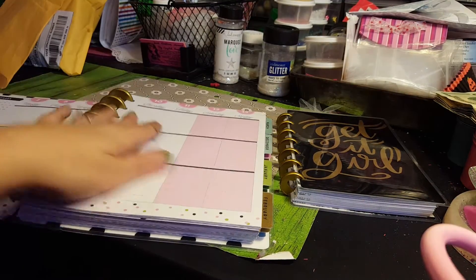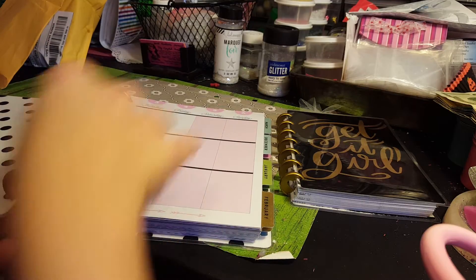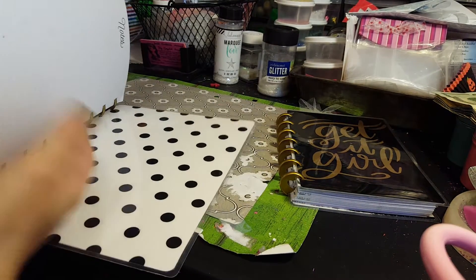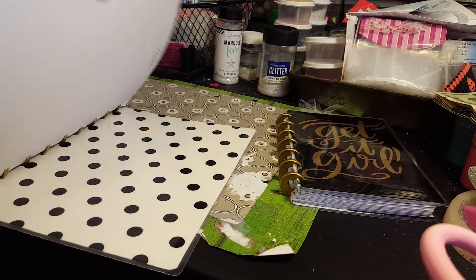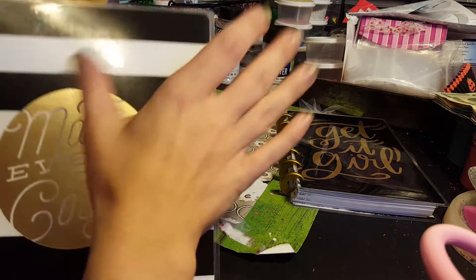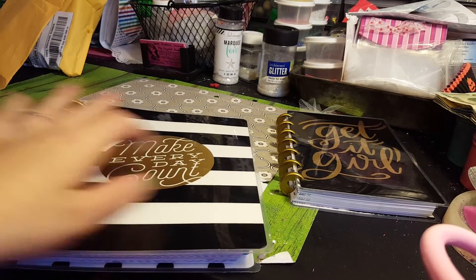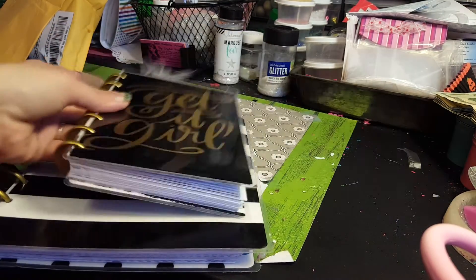I bought this off eBay and it's not used. There might be a page missing where it said who the planner belonged to, but I'm not worried about that. It's still got all new pages in the back, and I can buy more pages for it — it is refillable. I could also get different page inserts, and I'm excited to make chunky charms for the sides and some paper clips.